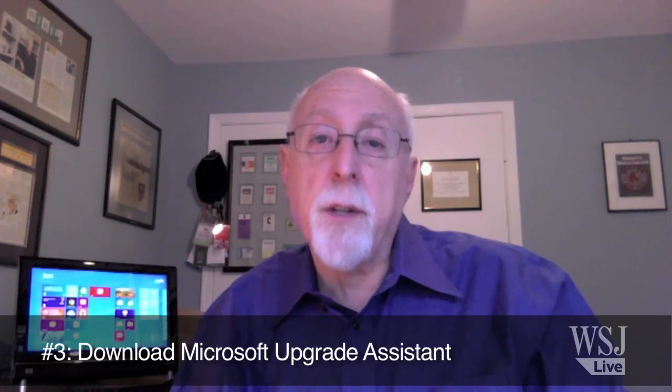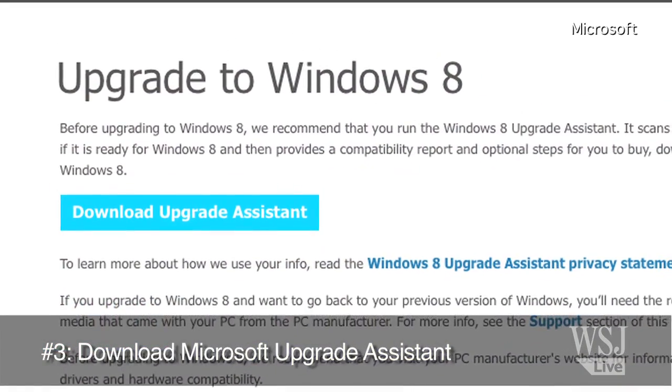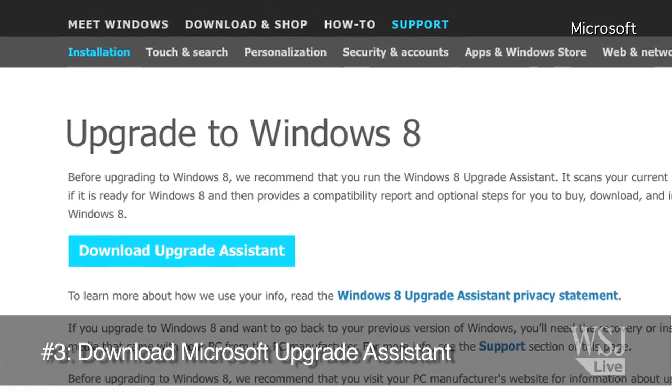Third, you want to run a Microsoft program which you have to download called Upgrade Assistant. This is not part of the Windows 8 install disks. It's something that may help you also figure out if the computer is a good candidate for Windows 8.